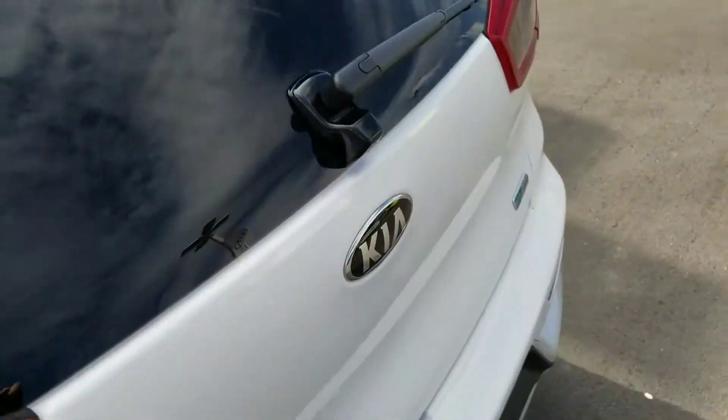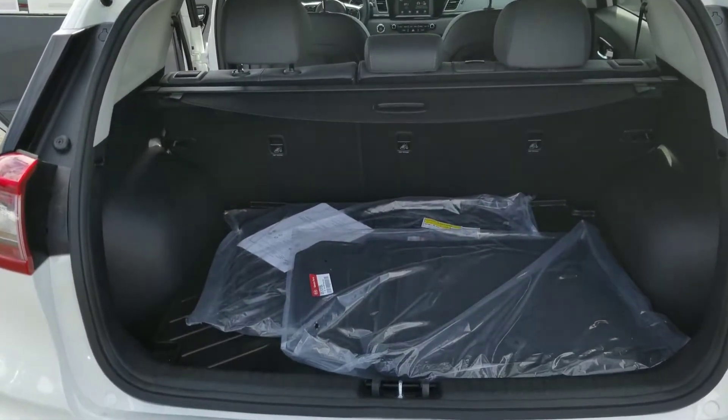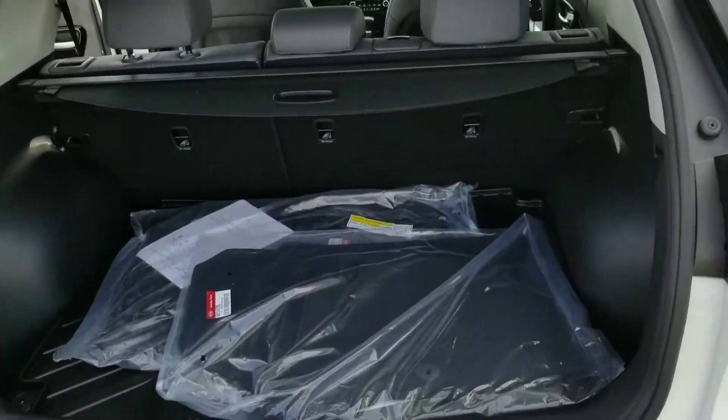Of course you have a backup camera. There's plenty of space in the back, and those are 60-40 folding seats so they go all the way down as well.